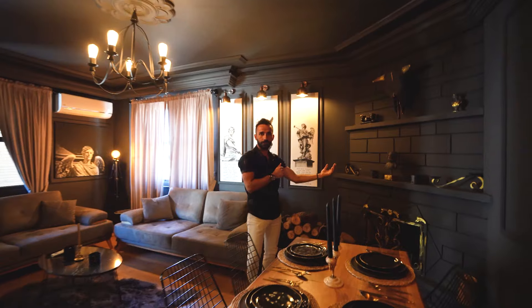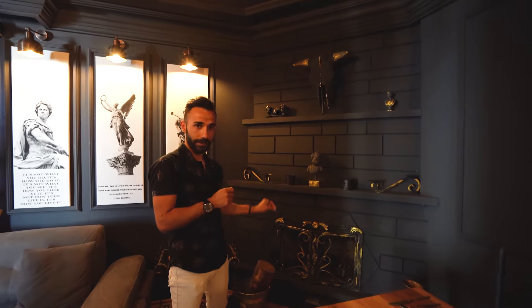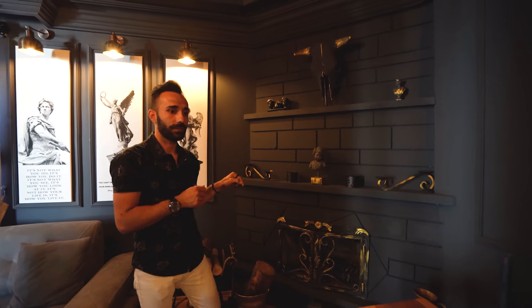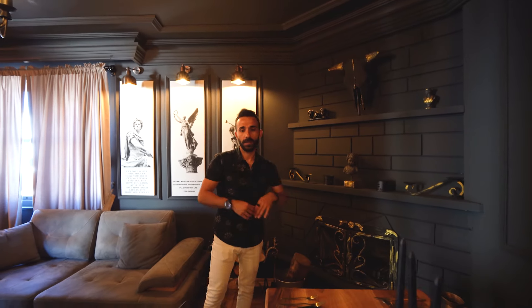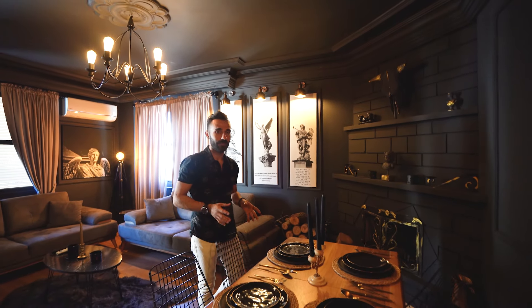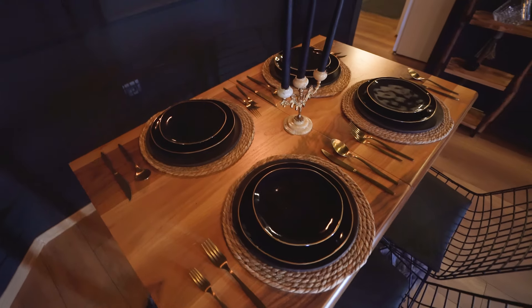Here on my left side there is an active fireplace. It's working properly, so anytime you want, or in the winter time, it's ready to use. While the fire is there, you can eat your dinner nearby the fire. This is a really good point of the apartment.